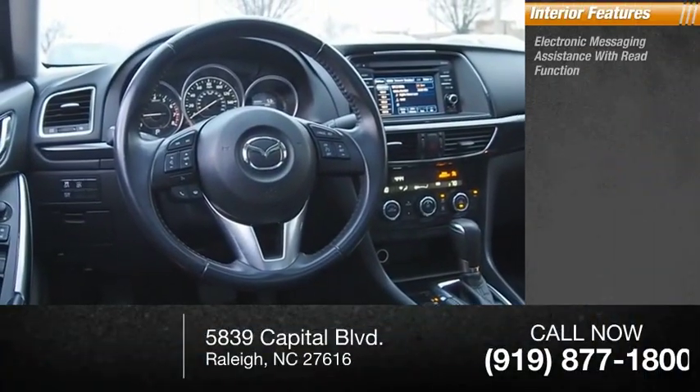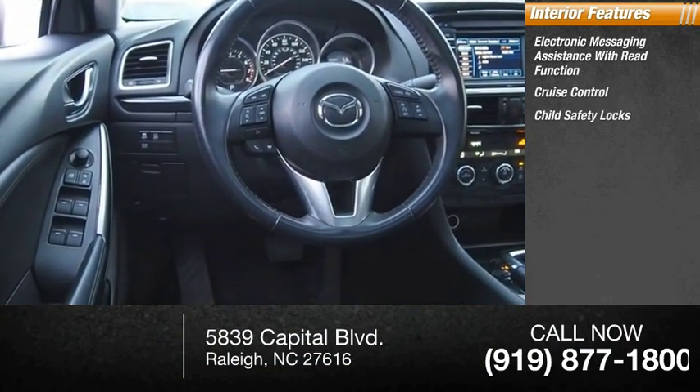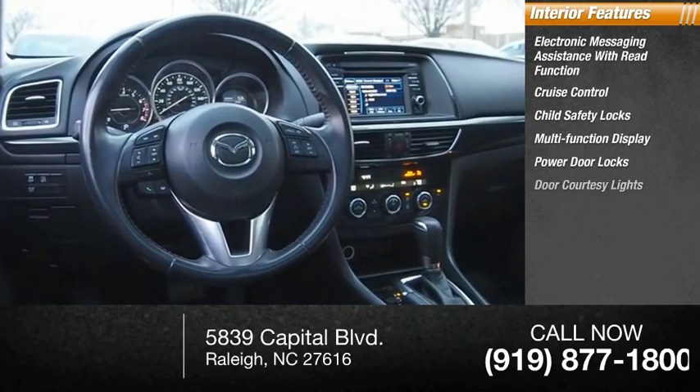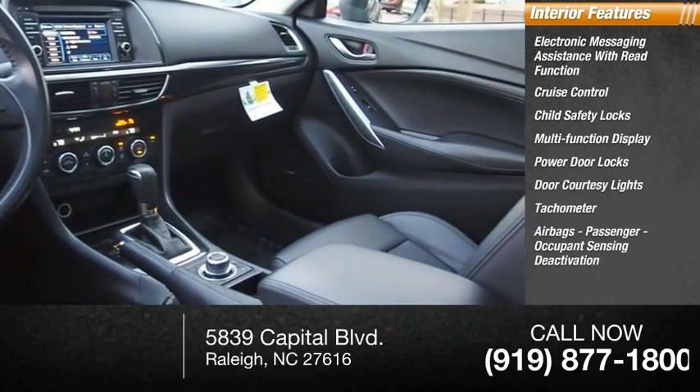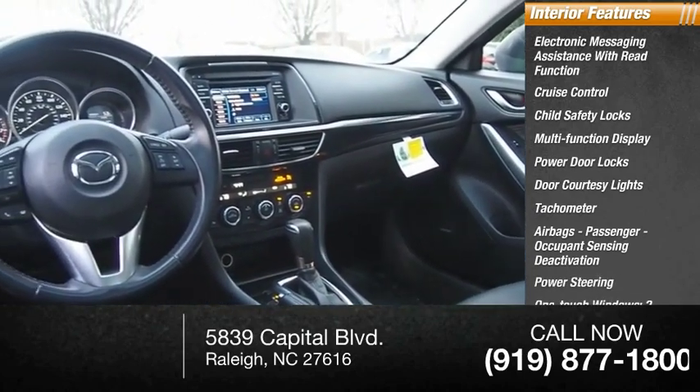Inside you'll find electronic messaging assistance with read function, cruise control, child safety locks, multi-function display, power door locks, door courtesy lights, tachometer, airbags, passenger occupant sensing deactivation, power steering, and one-touch windows — two.